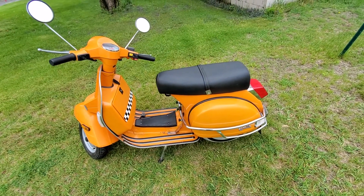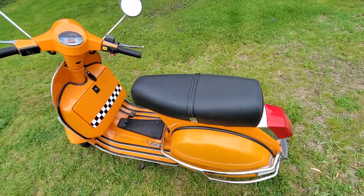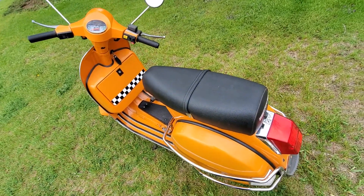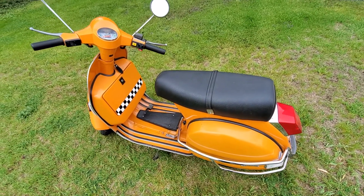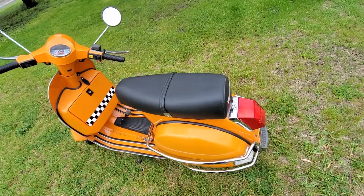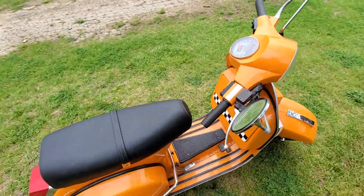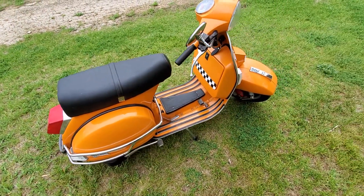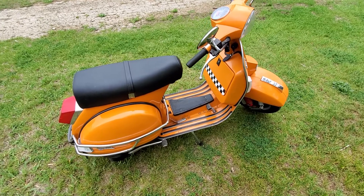Here we have the 2003 Stella scooter. Genuine Scooter Company was from Chicago. From my understanding, these scooters were being made in India at the time, and Vespa said they wanted to stop with this model and get into something different. The company said they would take over — give them all the tooling — and they'd continue to make this model. They just had to change the name.